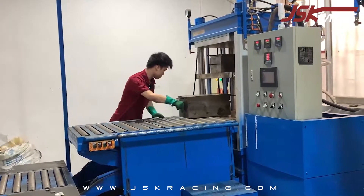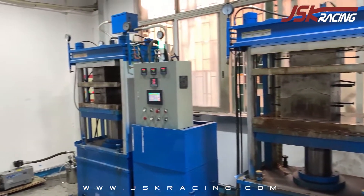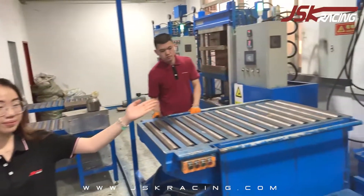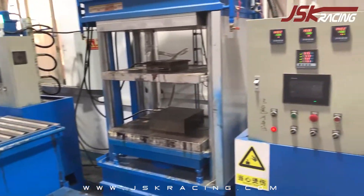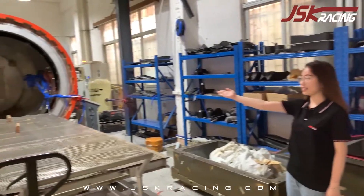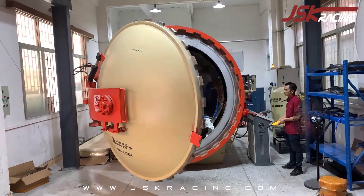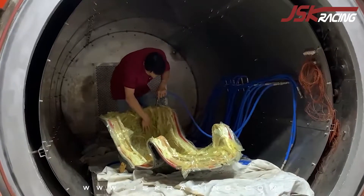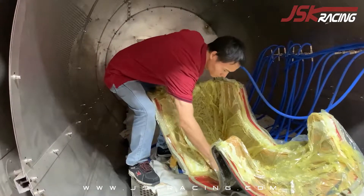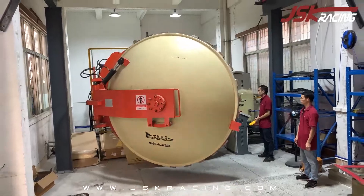The hot press forming machine pumps air into it and uses external force to shape them. And here is our large vacuum tank, which uses the most advanced technology in the carbon fiber industry. Its size is 1.8 meters high by 4.5 meters wide. It can make more and larger products at the same time.